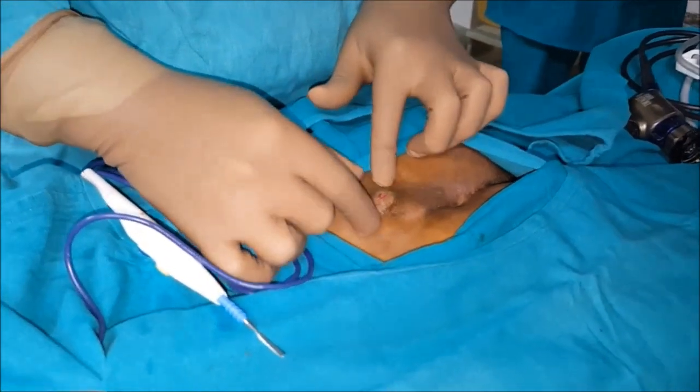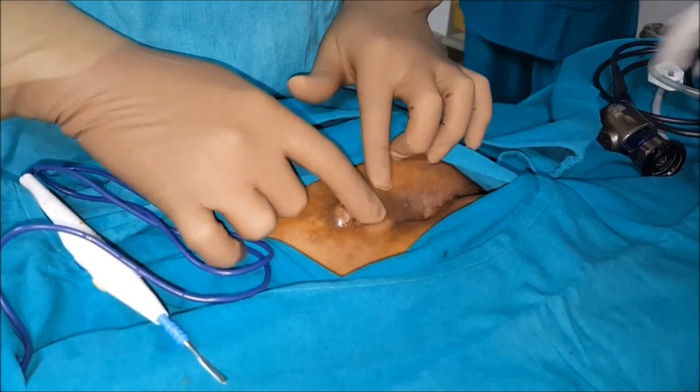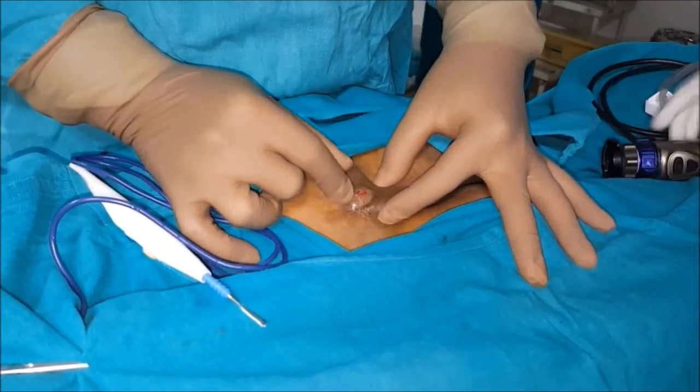This is a case of pilonidal sinus. You can see the lump in this area, and I can feel the hardened area. This is also part of this swelling.